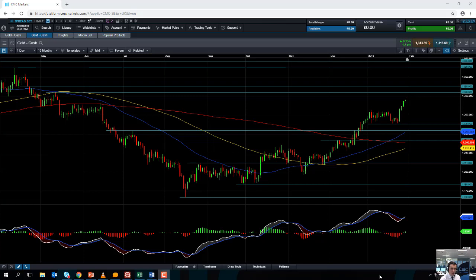Hello and welcome to the Chart of the Week video with me David Madden. Today's date is Wednesday the 30th of January 2019 and the time has just gone 12:02 GMT. This week's chart of the week is gold.